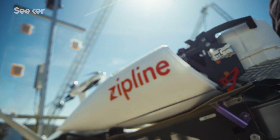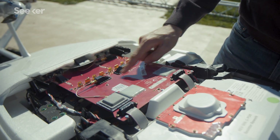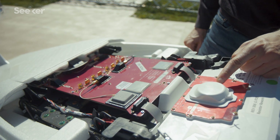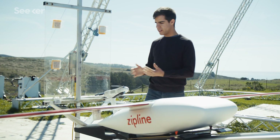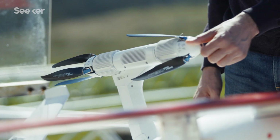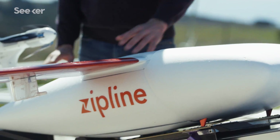We design our aircraft to be single fault tolerant. That basically means any one thing can go wrong on the airplane and the plane can still complete its mission and come back home successfully. So we have two motors but we can fly on one. We have eight control surfaces but we can fly with any one of them failed.